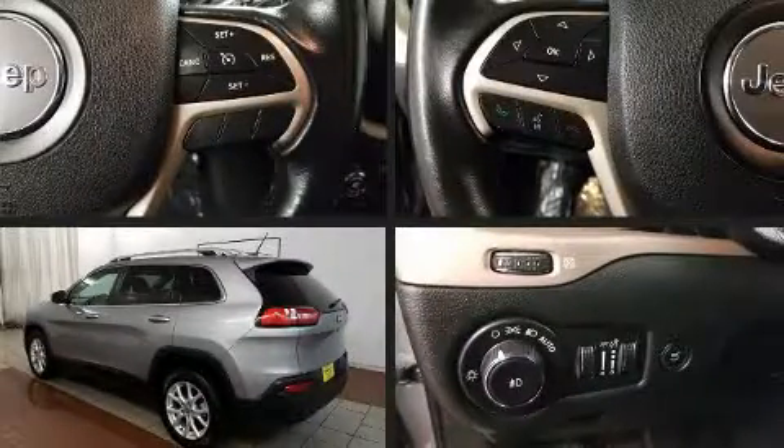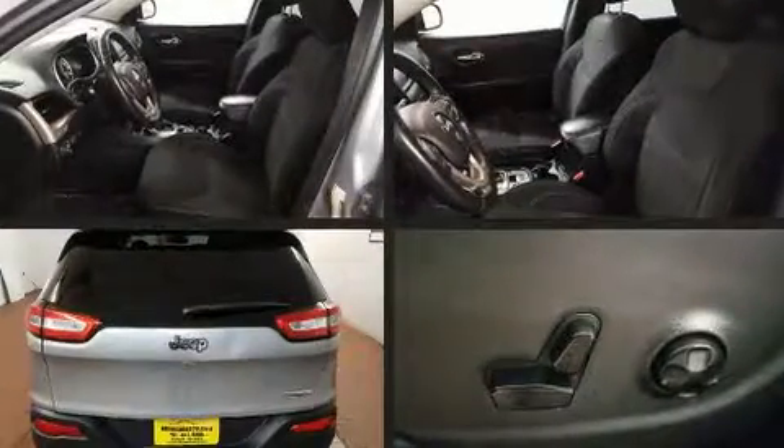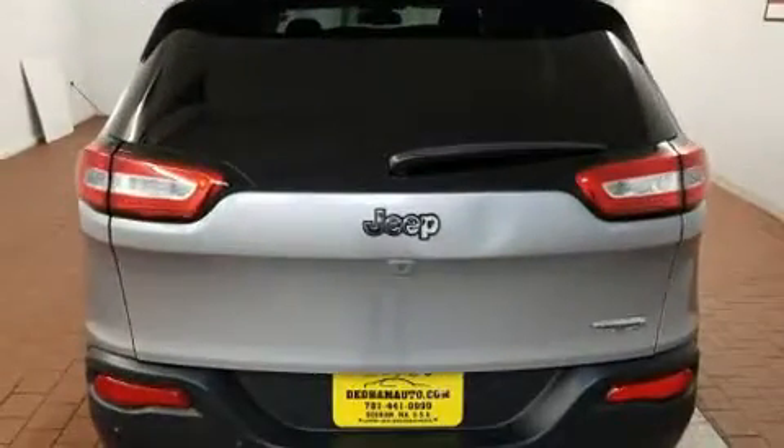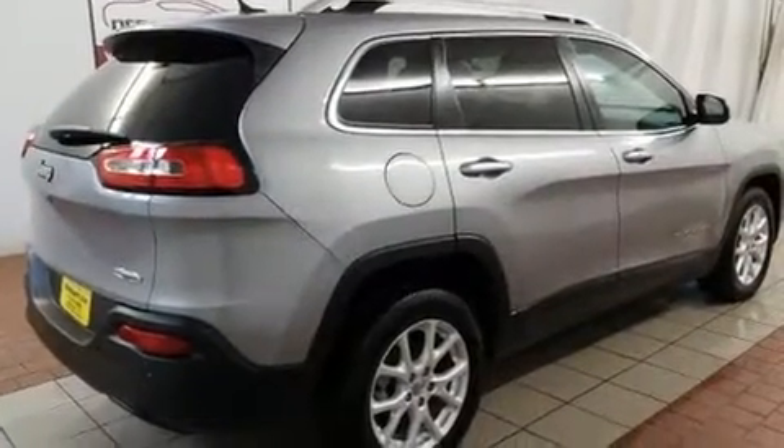Load your family into the 2015 Jeep Cherokee. All of the premium features expected of a Jeep are offered, including one-touch window functionality, variably intermittent wipers, a trip computer, a roof rack, and air conditioning.